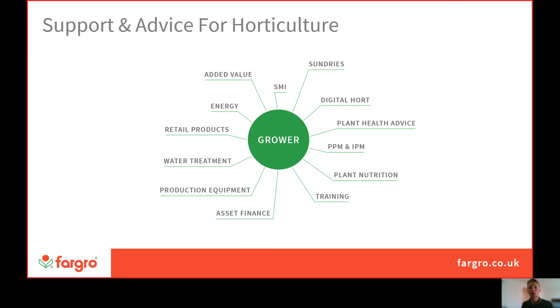Outside of the technical department we have a very wide range of offerings, including asset finance, production equipment, water treatment, retail products, energy, sundries and added value — really a one-stop shop for all of your horticultural and viticultural needs.